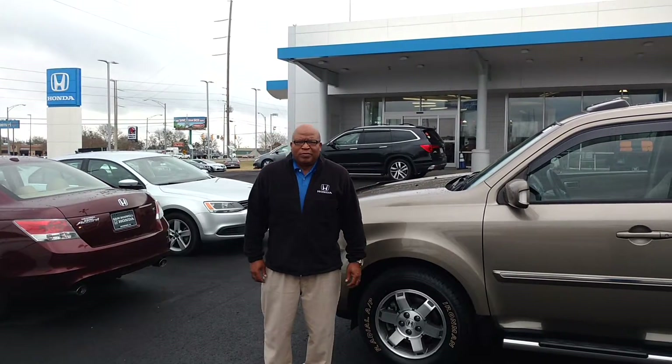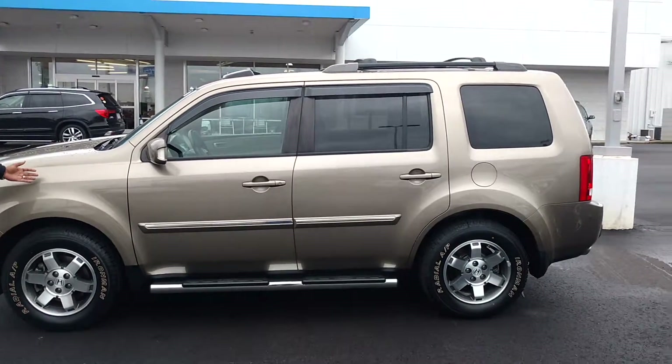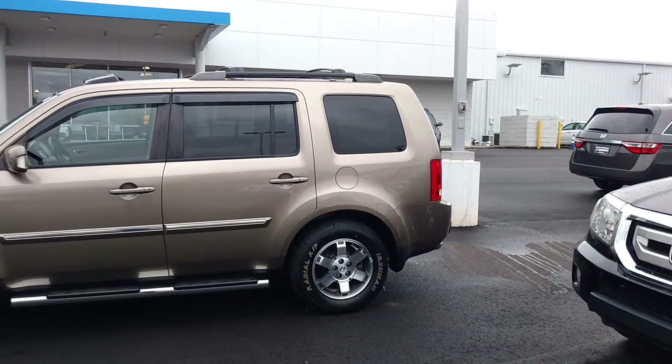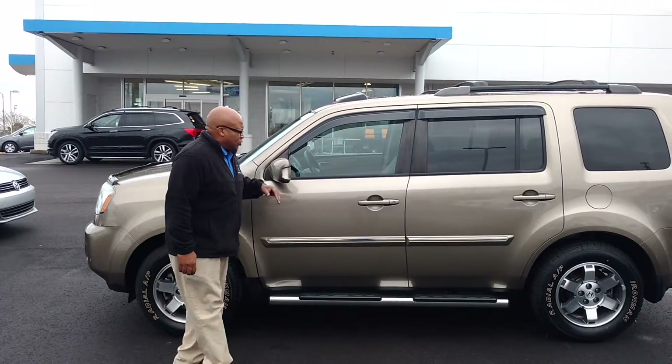I'm coming to you this morning from Sam Boswell Honda. I'm showing you the 2010 Honda Pilot Touring. It's gold in color. You've got the step rails, the roof rails, and the door visors here.